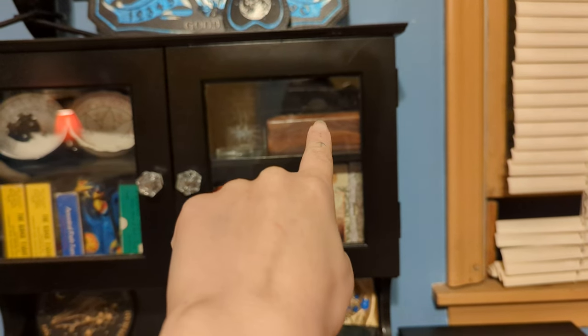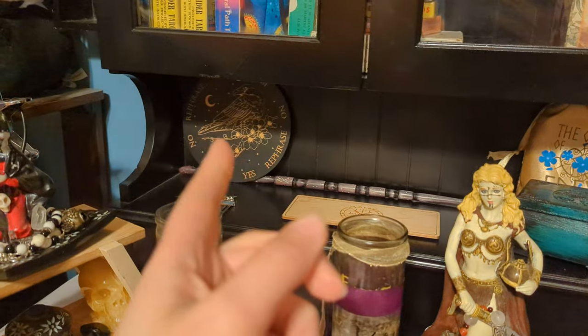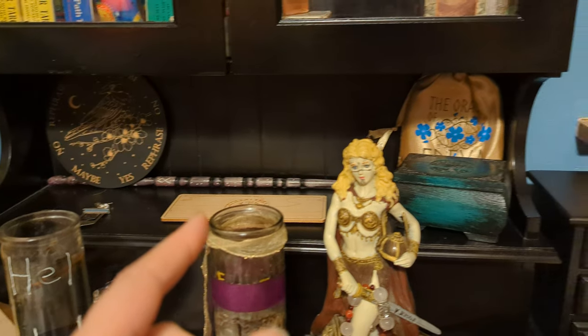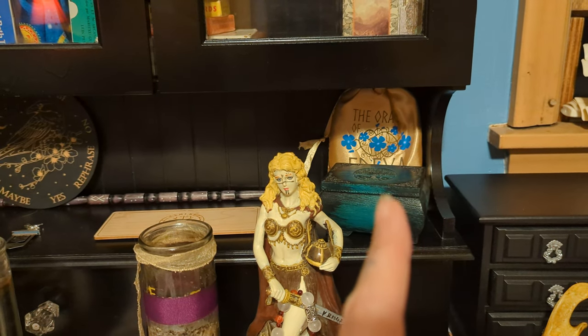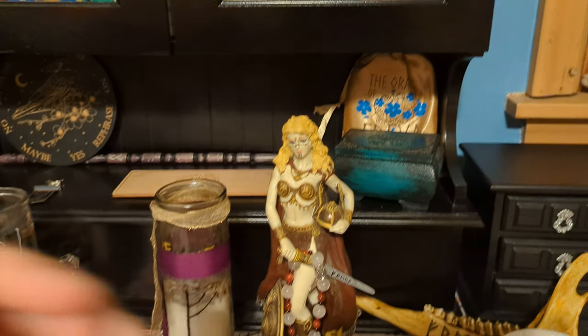In that box is the first tarot deck that I've ever owned. Then I have a pendulum board, my wand, a tarot card stand, the Oracle of Freya, and then in that box there behind Freya herself is my runes.